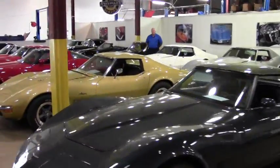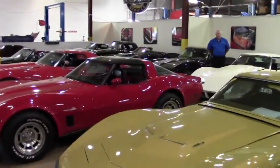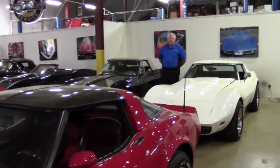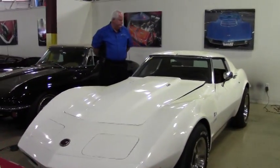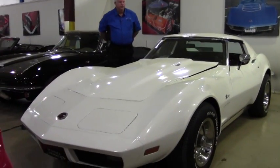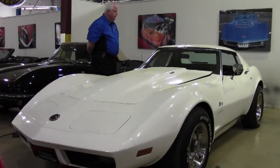Hello and welcome to Buy a Vet. As you can see with our inventory, this is one of two buildings that we currently store our cars. This is going to be the mid-years, and what I'd like to show you today is this 1973 white with dark saddle interior, L82 code correct interior.